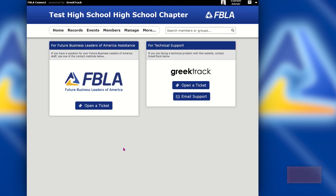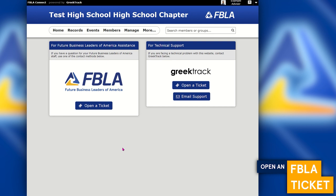On the left-hand side you'll be able to open a ticket with FBLA. This is the most common option. All of your questions about managing your chapter, managing members, moving members, moving chapters — anything that you need to do within the FBLA Connect system — you will open a ticket with the FBLA team.